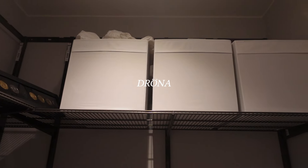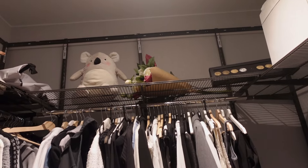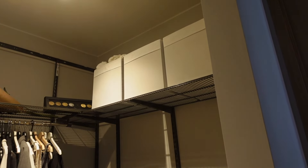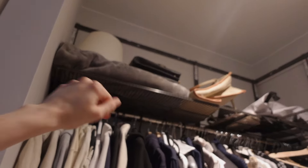Another thing we did for our walk-in closet is add these boxes up here for extra storage. It used to be really messy up there, but this organizes everything so much better. I'm thinking we might get some more for the other side as well — so three on this side and three on the other side.